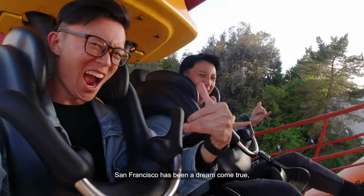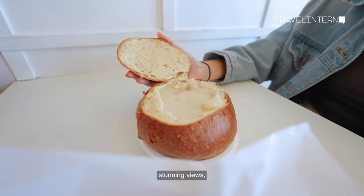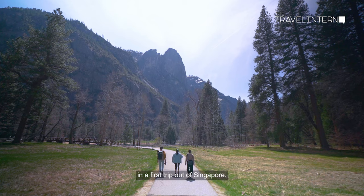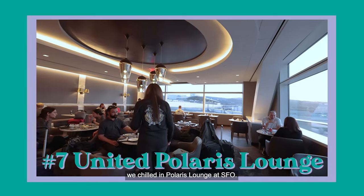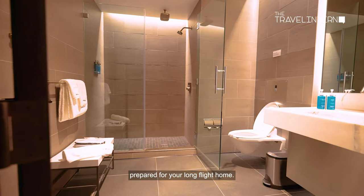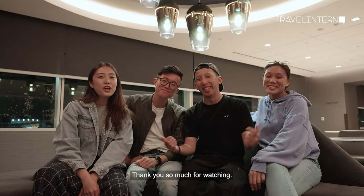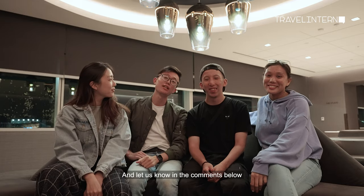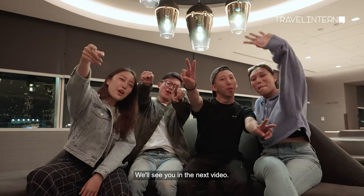San Francisco has been a dream come true — getting absorbed into the culture, experiencing new food, stunning views, and even some extreme spots. It's everything you could ask for on your first trip out of Singapore. Before coming back, we chilled in the Polaris Lounge at SFO. They have really great food and shower facilities to get prepared for your long flight home. We managed to sneak in a quick nap before our flight. Thank you so much for watching — we hope this video has given you a great idea of what San Francisco is like now. Let us know in the comments below if you think the bay area has changed.